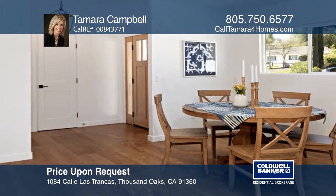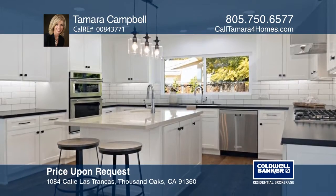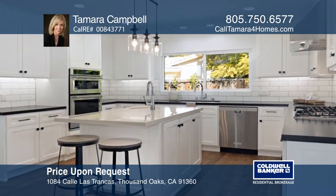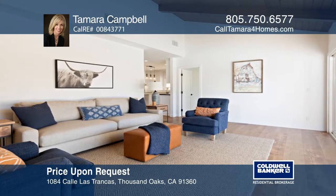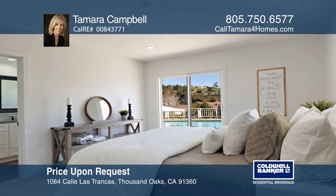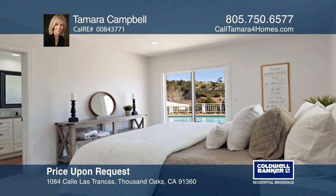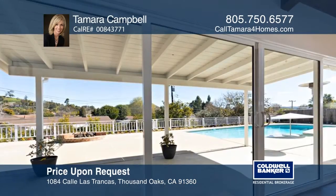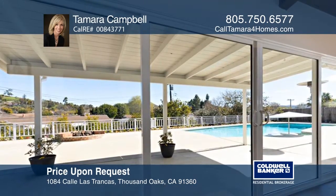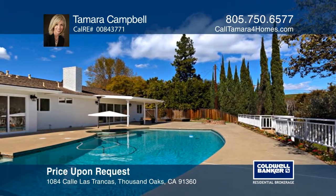You will fall in love with this four-bedroom, three-bath home in Lynn Ranch. The recently remodeled modern farmhouse has an open-concept kitchen which features white shaker cabinets, quartz counters, and an island with a breakfast bar. The master suite has an oversized marble tile shower, dual vanity, and a walk-in closet. The spacious rear yard presents a sparkling pool and spa plus room for a guest house and RV parking. You're sure to find everything you've always wanted in this home, so call Tamara Campbell today.